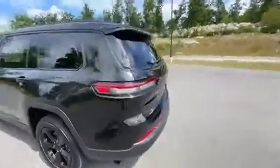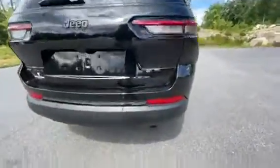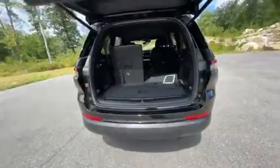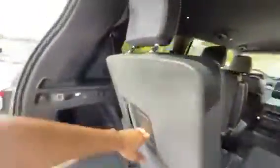You've got the darker tint on the back windows, all your emblems in black, and proximity sensors across the back as well. You do have the power liftgate on here and a backup camera.